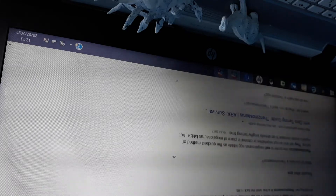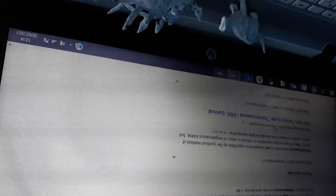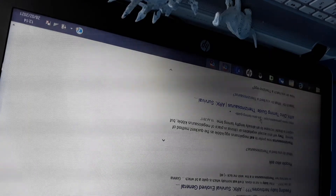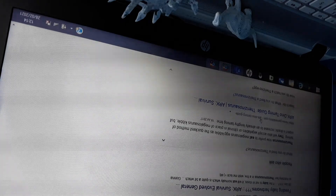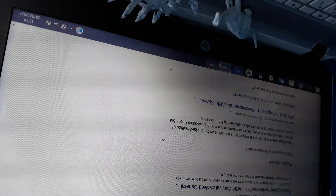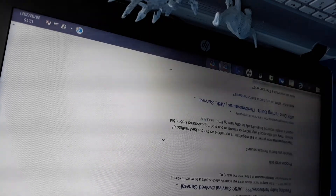Yeah, this question is actually good. Are you telling me it eats Megalosaurus egg kibble? What? Why would you do that - are you evil? Therizinosaurus prefer to eat Megalosaurus egg kibble as the quickest method of taming. They will also accept vegetables or a replacement for Megalosaurus kibble, but with a drastic increase to an already lengthy taming time. So Megalosaurus egg kibble - okay, what?